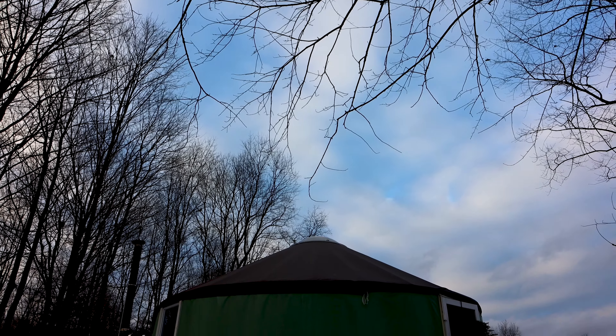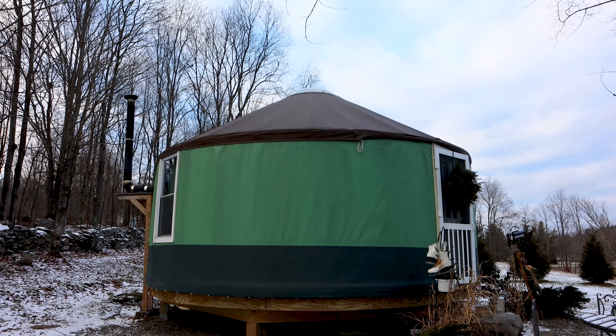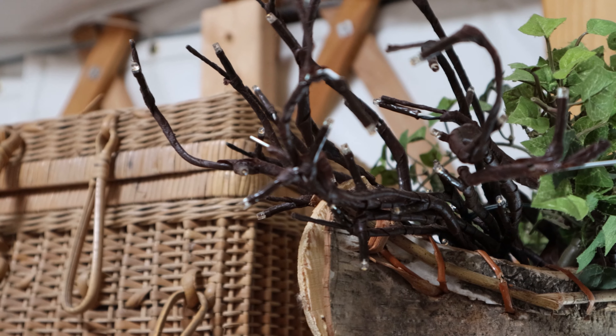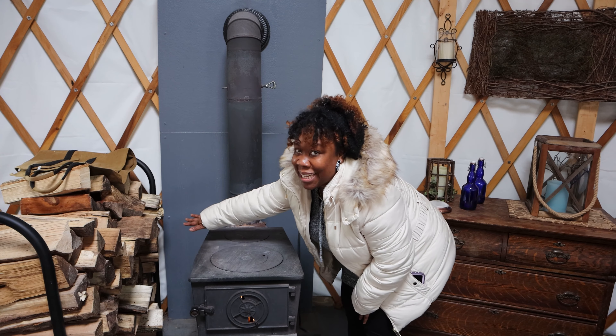For all of you who are interested in staying in a yurt, we'll leave the link in the description box — you'll definitely want to check this place out. There are so many amazing things in this yurt; it's bigger than some New York City apartments. The decor is absolutely beautiful and it's super cozy — you don't have to worry about being cold.